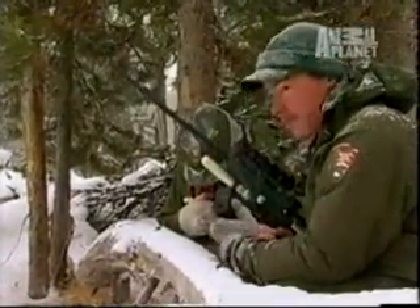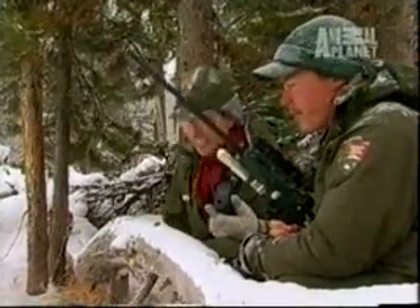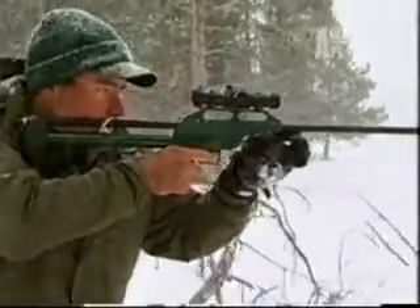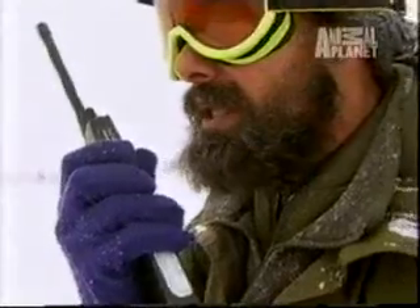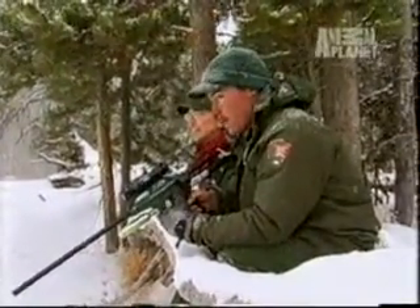The tranquilizing dart carries a dose of carfentanil, a fast-acting and reversible narcotic that is 10,000 times more powerful than morphine. After the dart is placed — excellent, well done, Doug — it will take about three minutes for the drug to take effect on the large female.